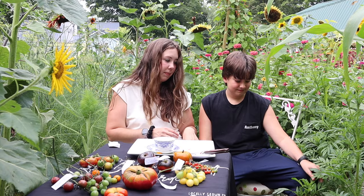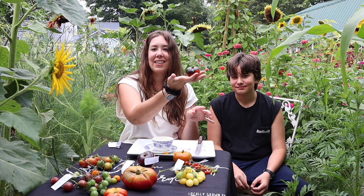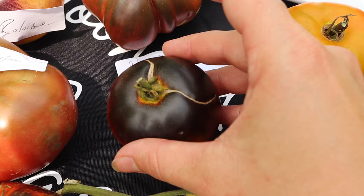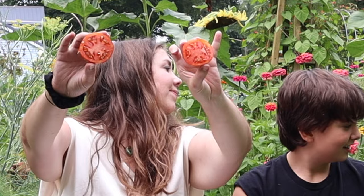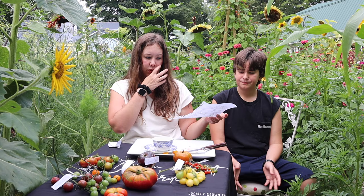I saved the Indigo Apple for Anthony since it's one of his favorites. The Indigo Apple is on the smaller side — more of a plum size — but a really nice snacking tomato. When ripe, the bottom is a darker red and the top is a dark purple, almost black. Anthony tried one whole and described it as 'luscious and juicy.' I agree — it is luscious and juicy, kind of sweet, with a fruitiness to it. These ones remind me of plum as well.